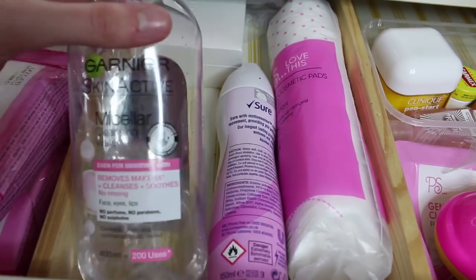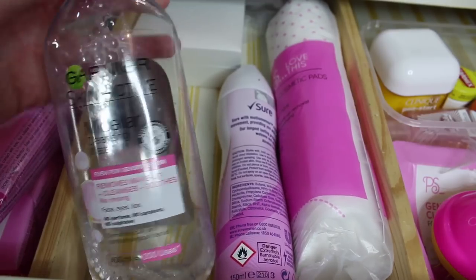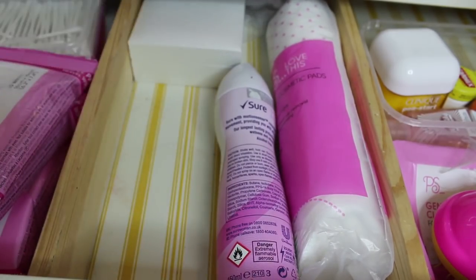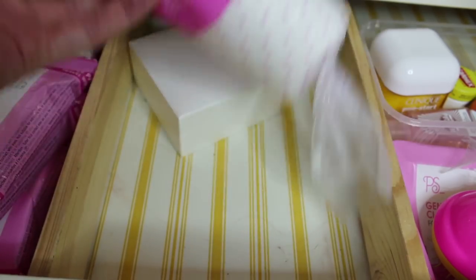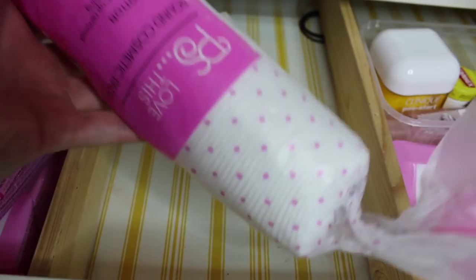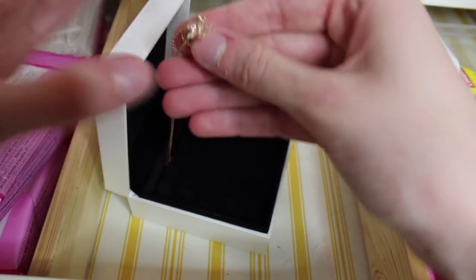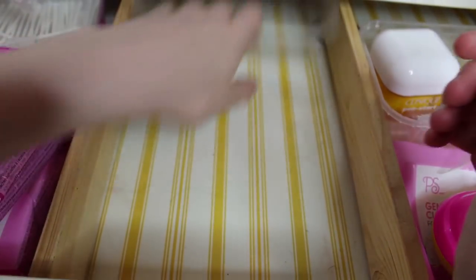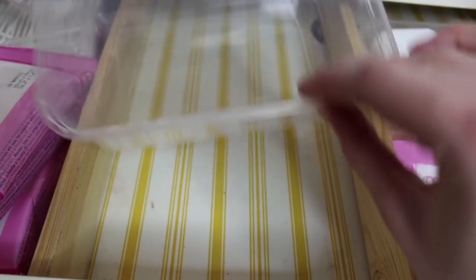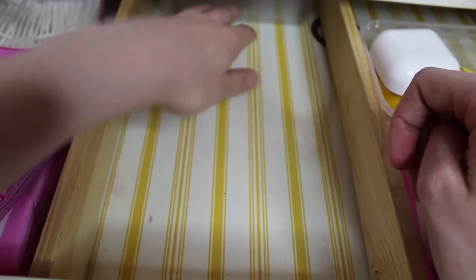In the middle section I have my everyday essentials again. I have my Garnier Micellar Cleansing Water which I use every day — I actually need a new one. I have my deodorant, and more cotton pads because I go through these so quickly. Then I have a Pandora necklace which I wear sometimes, and an empty container. When I used to store my makeup in here I used to use these containers — they're really useful, just one pound from Wilko for a pack of six.